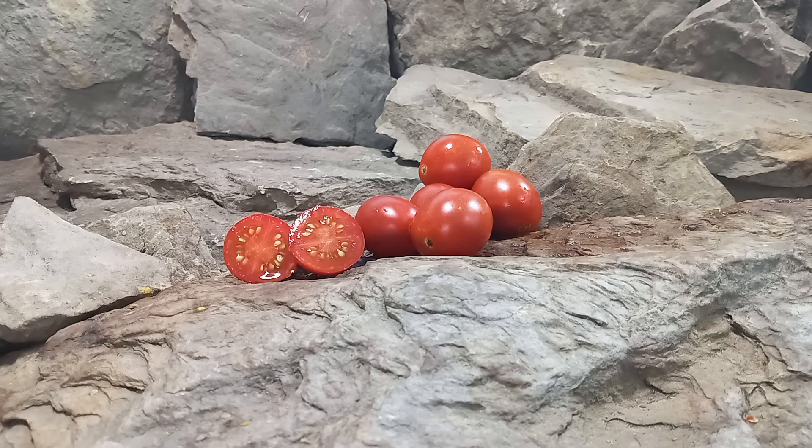Hello everyone, this is Sean from Bounty Hunter Seeds and today we are going to review All Meat Heirloom Tomato.